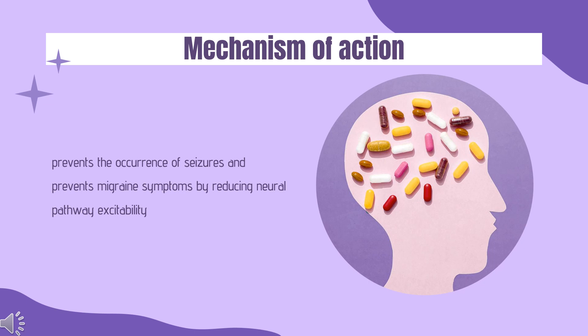Topiramate has been observed to exert actions on voltage-dependent sodium channels, GABA receptors, and glutamate receptors. It stimulates GABA receptor activity at brain non-benzodiazepine receptor sites and reduces glutamate activity at both AMPA and kainate receptors. Since normal GABA receptors are inhibitory and glutamatergic receptors are stimulatory for neuronal activity, by increasing GABA activity and inhibiting glutamate activity, topiramate blocks neuronal excitability, preventing seizures and migraines. Additionally, it blocks voltage-dependent sodium channels, further reducing activity. Topiramate has also been shown to inhibit various carbonic anhydrase isozymes, though the clinical significance is currently unknown.